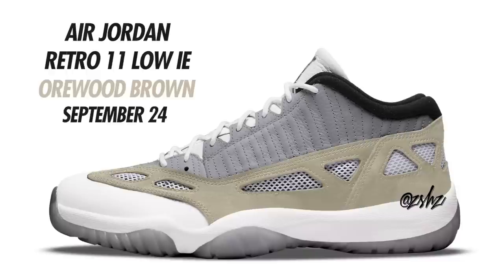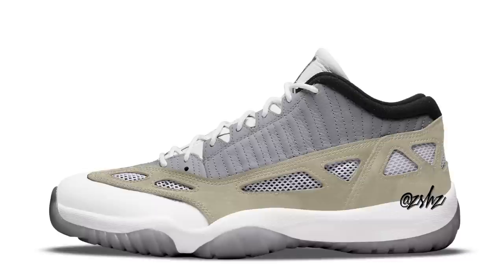Next is a new Air Jordan 11 Low IE releasing. Colorway is Light Wool, Wood Brown, Neutral Gray, White, and Cement. The picture here is a relatively close mock-up of what we'll be releasing — definitely a different looking IE. These will have a plastic silver Jumpman on the tongue and are currently expected to release September 24th for a retail price of $185.